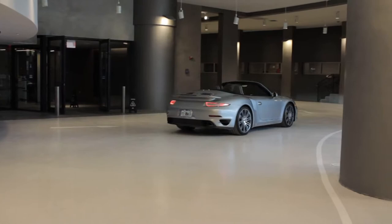The system is totally automated, so you don't have to stay with the car. The building has three Dezervators, all visible from the lobby.